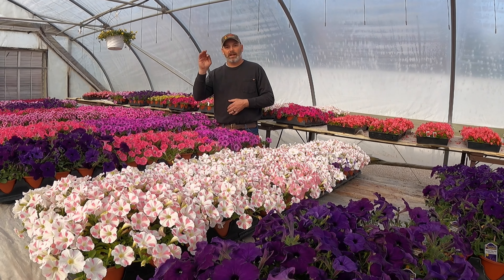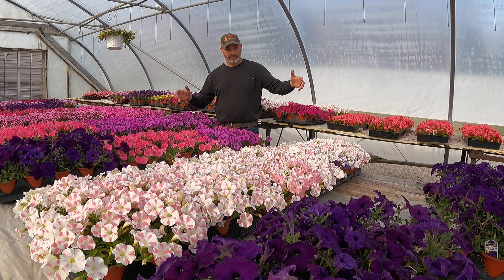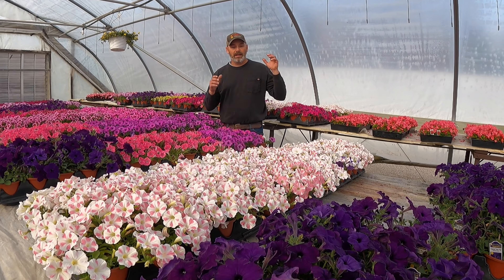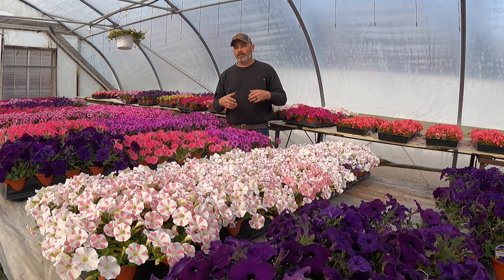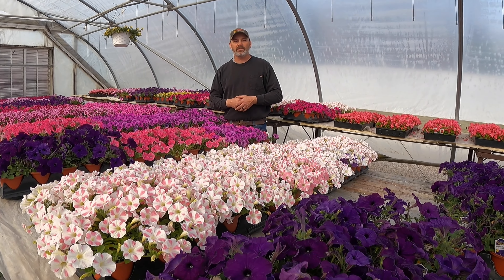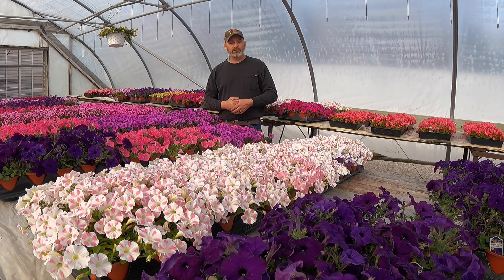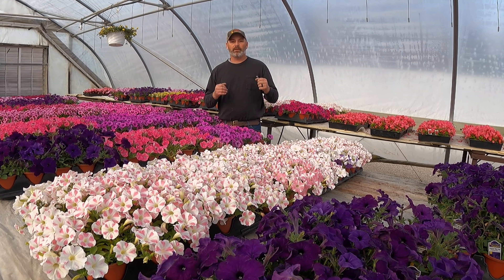Another thing we have is the planting table set up in the retail area, so you can pick a pot, buy your pot, and then pick out the plants. You could even pot it here — if you need some help, somebody could probably help you make sure you get all the sun and shade things right. We're just trying to make those Mother's Day preparations easy.